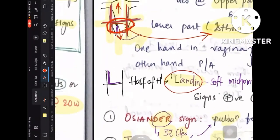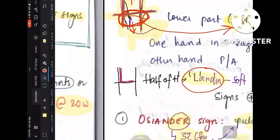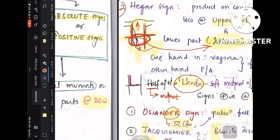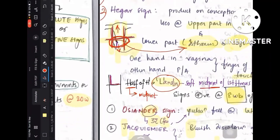Remember at this junction, another sign called Ladin's sign, which is newly added. L is half of H — you can make L from half of H. When the whole isthmus is softened it is called Hegar's sign; when the midpoint of the isthmus is softened, that is called Ladin's sign, which also occurs at 6 to 10 weeks.